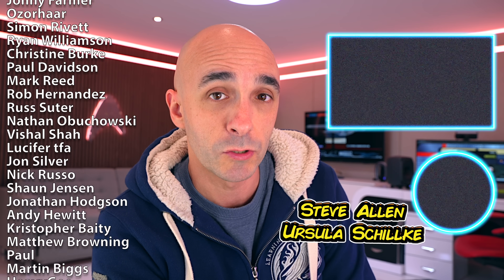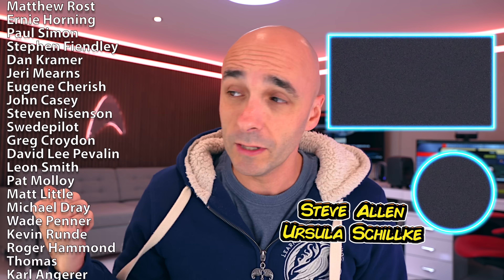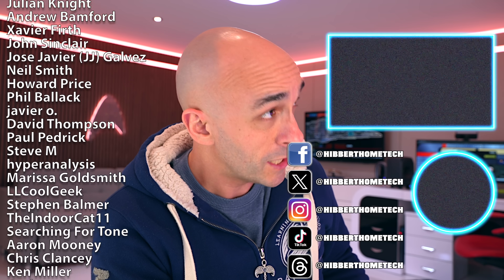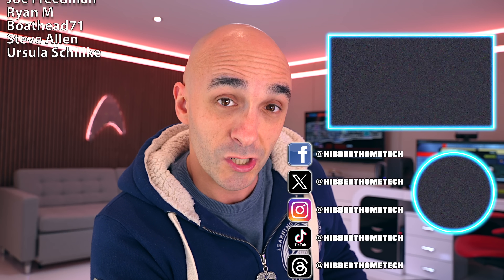This video was brought to you by my incredible patrons from Patreon — without them I'd still be working in a call centre. I'm thanking them personally every week, and this week I'm going to thank Steve Allen and Ursula Schilk, my newest patrons. Thank you so much. If you want to support, you can do that at either Patreon or buy me a one-off beer at PayPal. Come hang out on my Facebooks, X, Threads, Instagram and TikTok — see you next time!